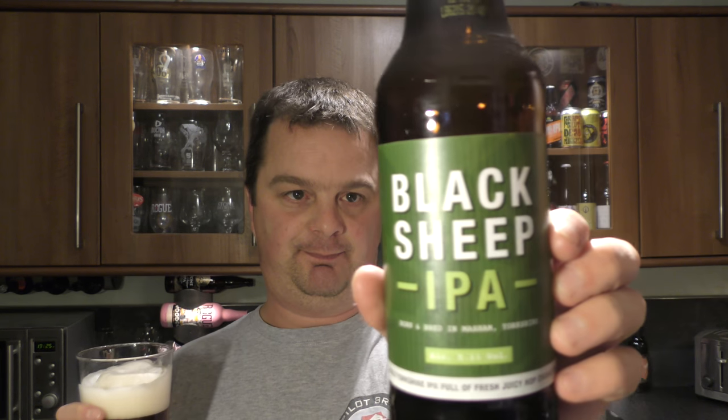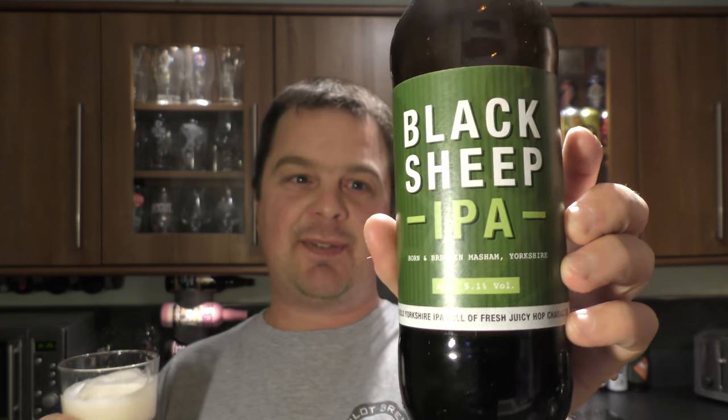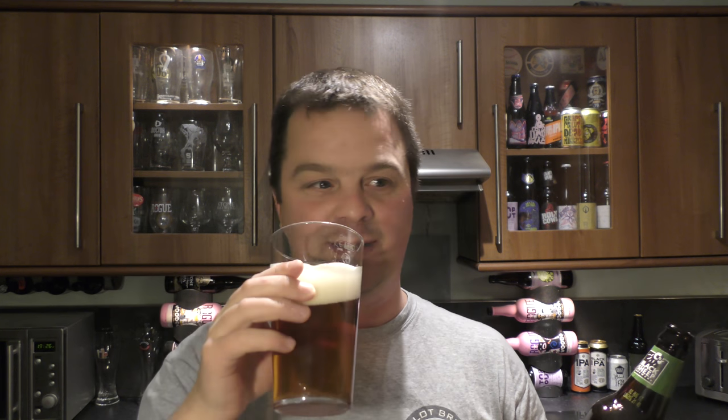They've been very clever with the words here — 'A bold Yorkshire IPA.' Now, what is a Yorkshire IPA? Full of fresh juicy hop character. They haven't gone so far as to call it an American IPA, but they've suggested it's going towards an American style in the word 'bold.' For me, 'bold,' 'fresh,' 'juicy hop character' — those words suggest an American style beer. Though I don't think Americans use the word 'character' — that's more a traditional British thing.